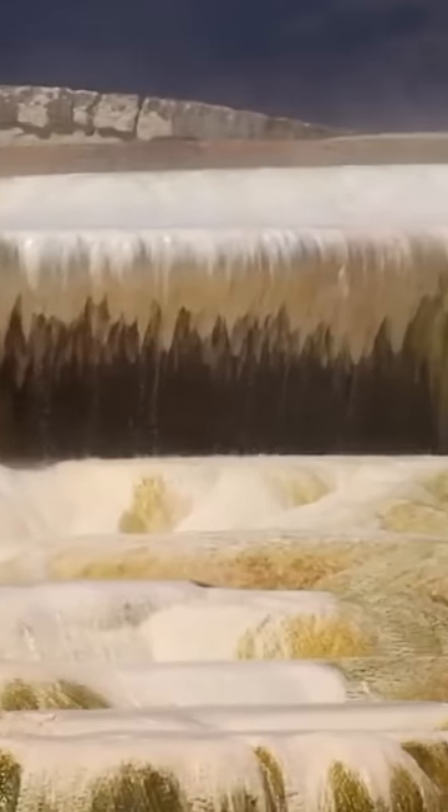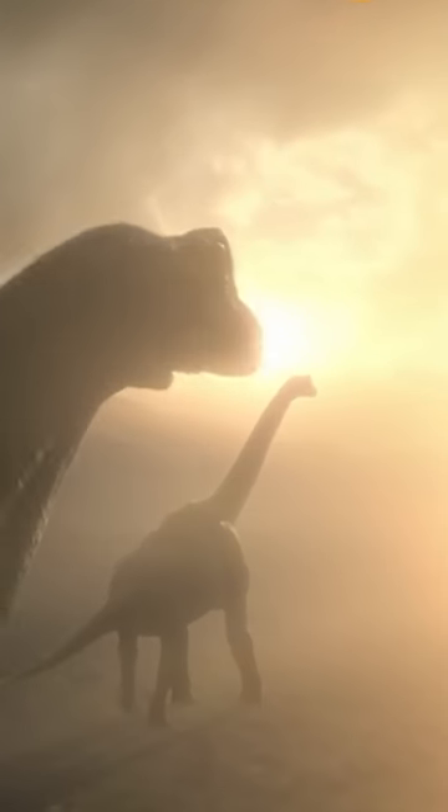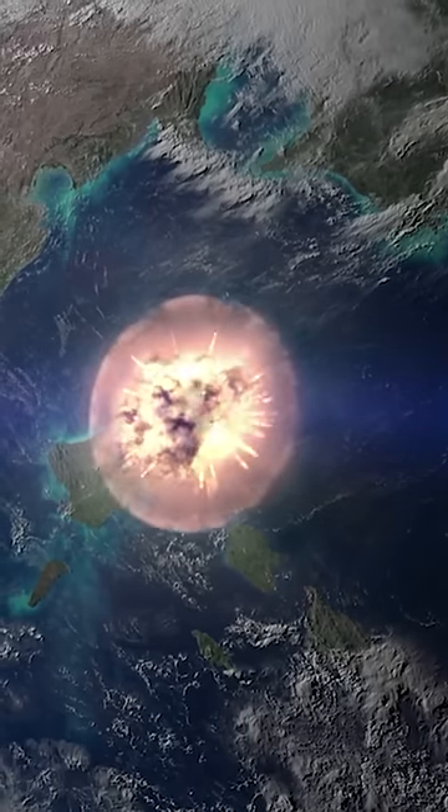The formation of the caldera dates back to ancient volcanic eruptions that occurred millions of years ago. These eruptions were so cataclysmic that they expelled vast amounts of volcanic material, causing the volcanic structure to collapse upon itself.